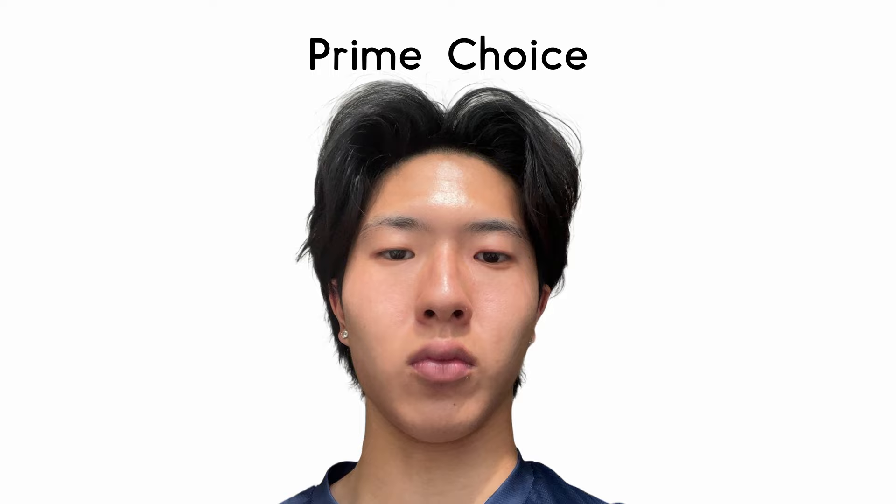The only reason I would switch up my routine and buy new products is if I have a new issue to address — for example, if I get older and develop wrinkles. But I'm 19, so there's no point. This is also why I don't think skincare should be a hobby: you shouldn't constantly be trying new products on your face. Find a routine that works and stick with it.